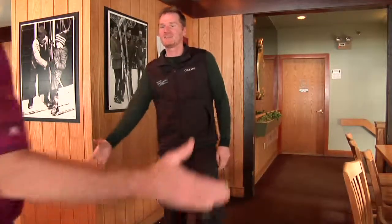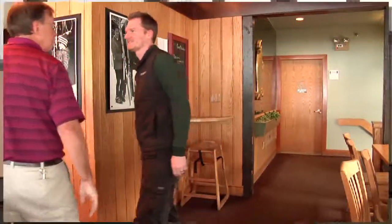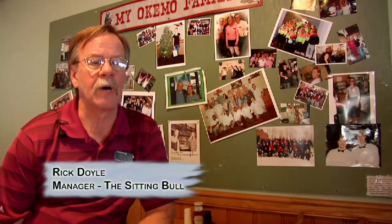After entering, I was greeted by Rick Doyle, manager of the Sitting Bull. When they built the base lodge in 1969, every ski area had a lounge. I started here in 1980, and over the years we've had a series of people that have been here for many years. On the wall over here behind us are numerous pictures of the Okemo family.